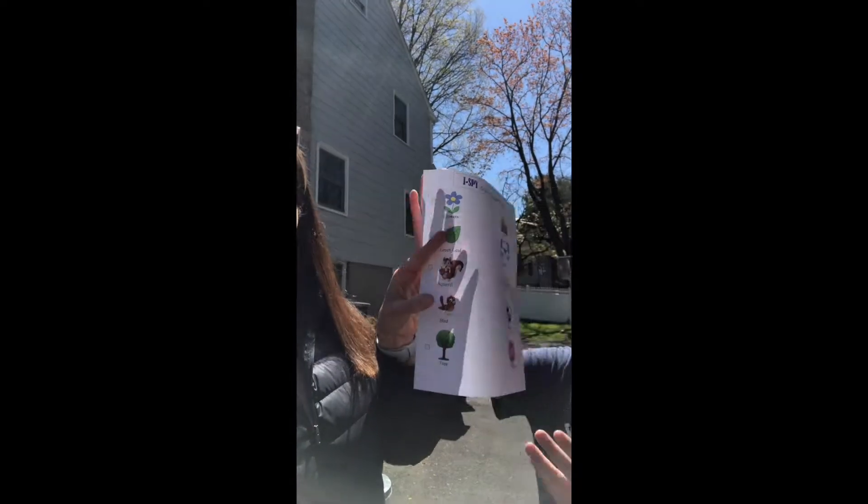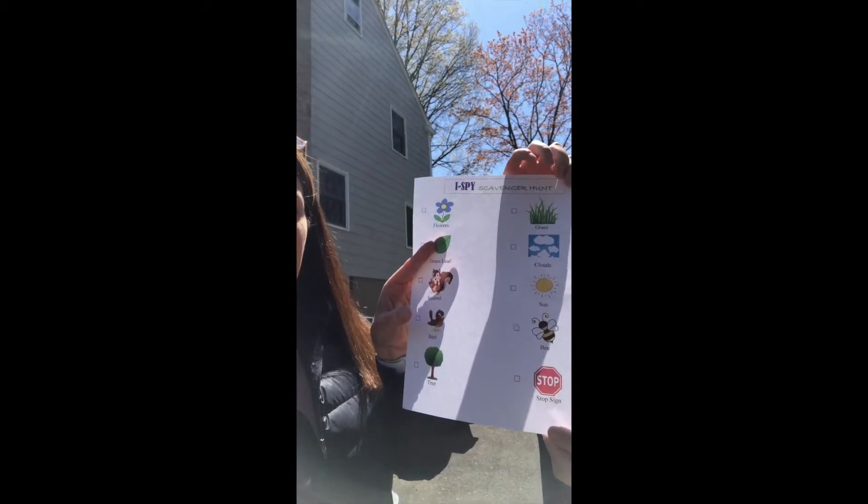Hi friends! Hope you're doing well. I'm outside today and I have a helper with me, my son Jackson. We are going to go on an I Spy scavenger hunt. We have a whole bunch of things on the list and we're gonna have you guys have a version of this too. We sent that to mom and dad, and chances are we're not gonna find everything on the list, but we're gonna see what we find. So here we go!